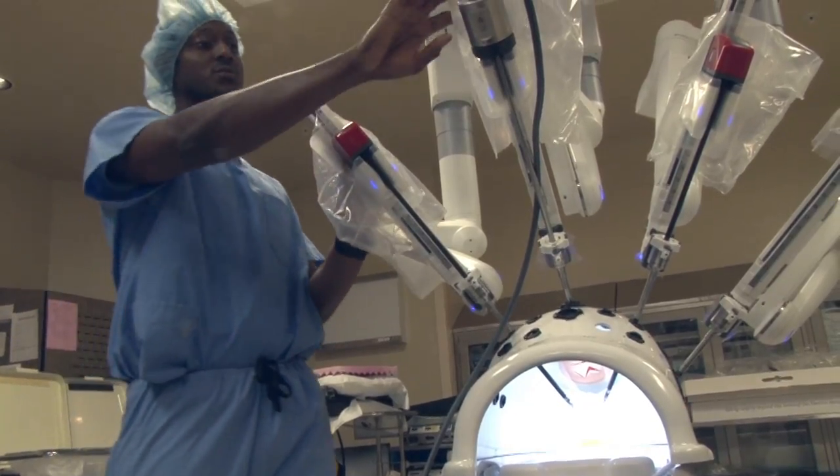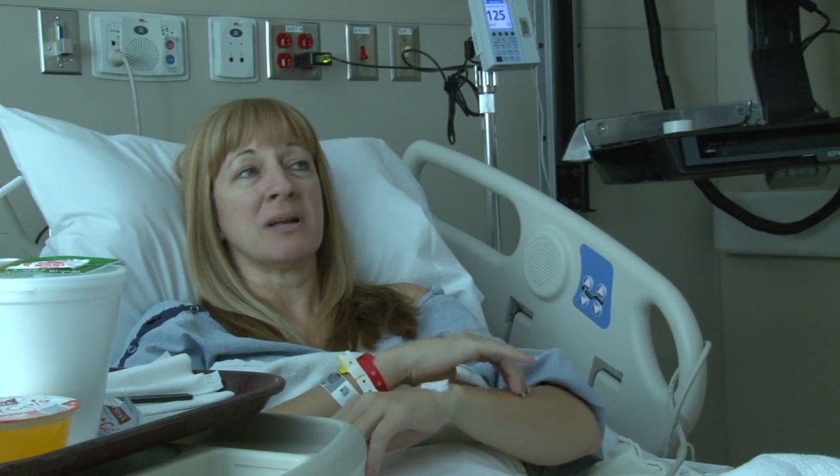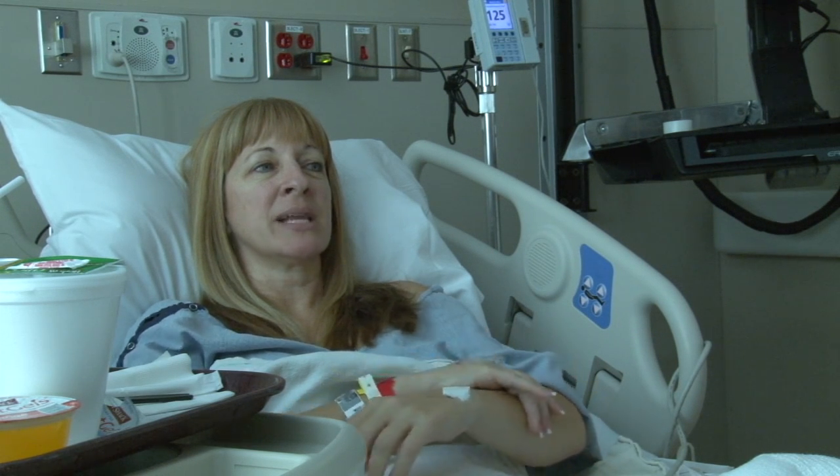But even with high-tech instruments like this, there is no replacing a skilled surgeon. No matter how advanced we get in technologies, medicine is still an art and a science. The art is how hospital staff treat patients like Mary and get her home faster.